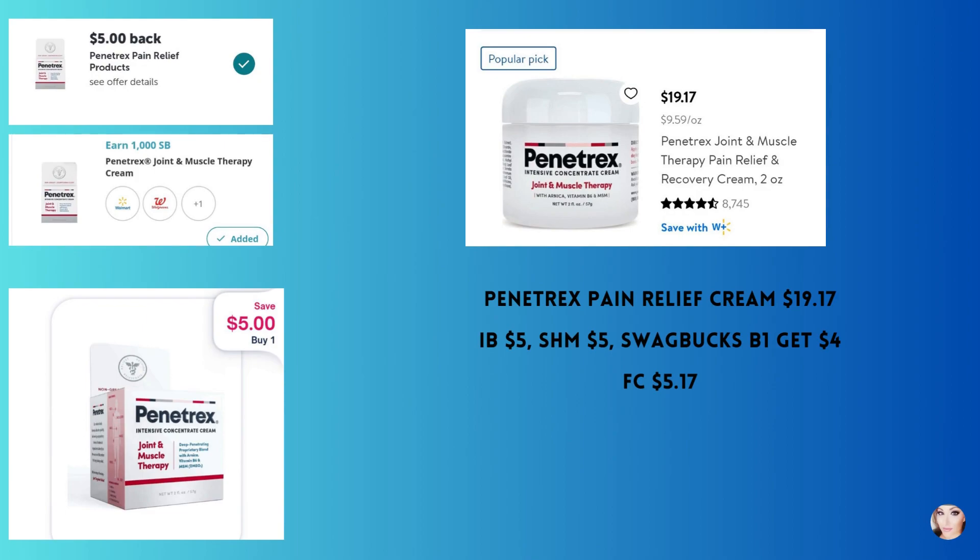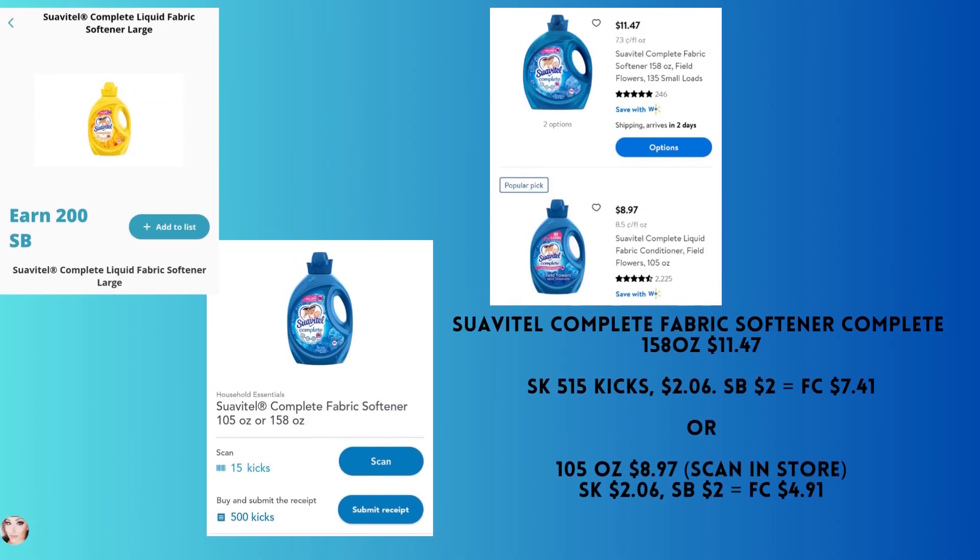This is a really great deal — I've used this product myself for years. It used to only be available on Amazon; I'm glad it's at Walmart now. It's the Penetrex pain relief cream. It is pricey at $19.17, but you're going to get back $5 from Ibotta and $5 from Shopmium. Alexa also has this offer, and Swagbucks gives you $4 if you buy one. That makes your final cost just $5.17 — totally worth it.